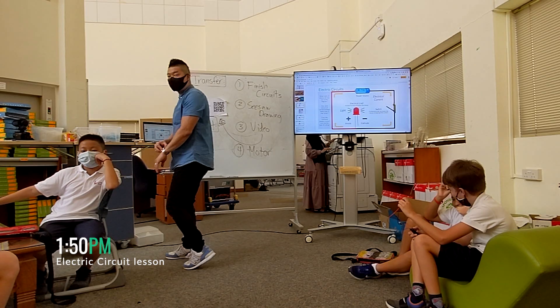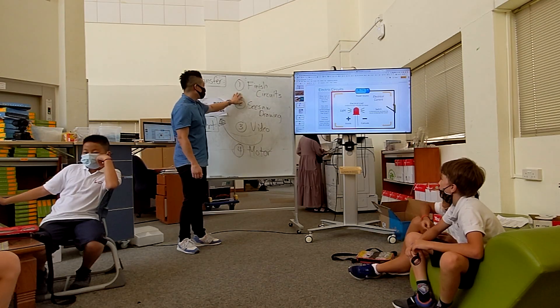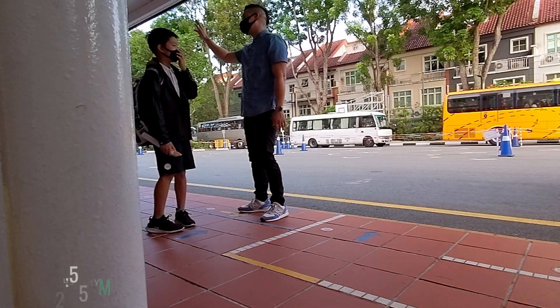After the meeting, I had a quick lunch. At 1:50pm, I headed over to the loft for my third electric circuit lesson of the day. By then it was the end of the day, so I headed back to the entrance of the elementary school for bus duty.